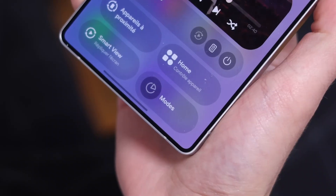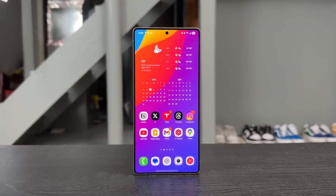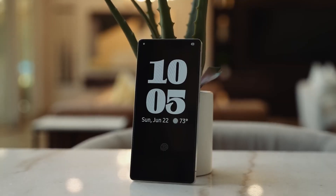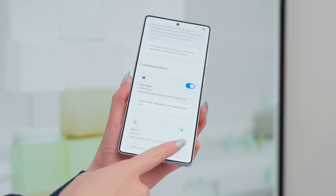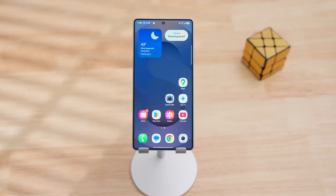So here's my takeaway: One UI 8 Beta 7 may not look flashy, but it's clearly Samsung tightening every screw before the big launch. And when the stable update drops, it might just make your Galaxy feel completely refreshed. Stay tuned, because I'll be covering that stable update the second it lands, including hidden tricks, battery tests, and AI features Samsung hasn't fully talked about yet.